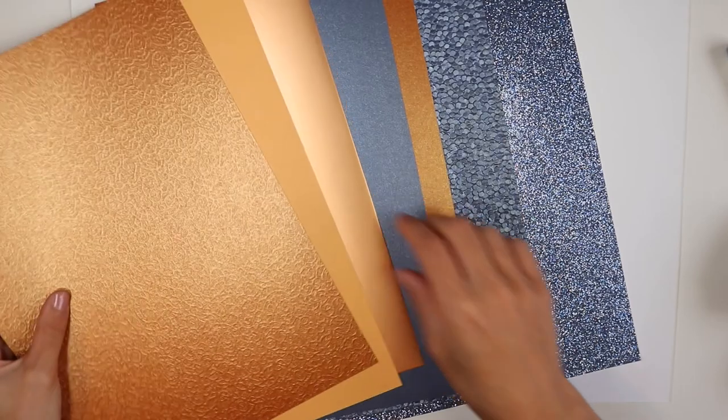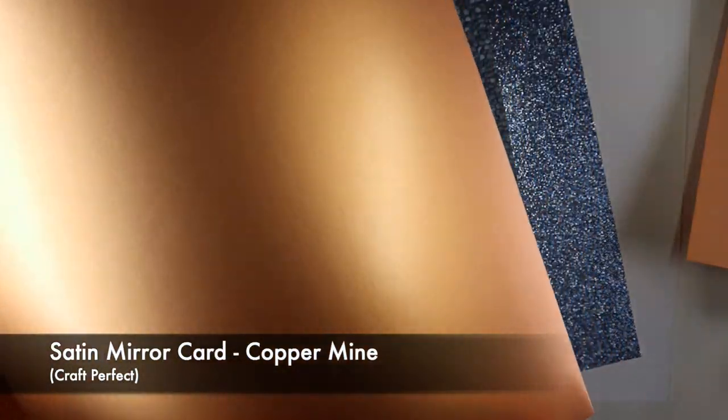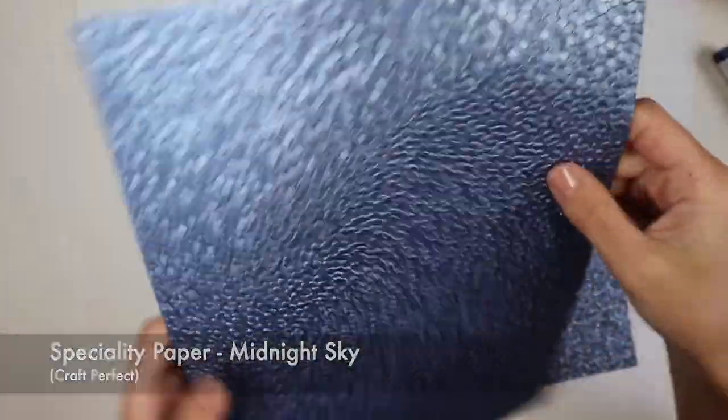As for the paper, we have, as always, a selection of various types of Craft Perfect brand paper. This month the color palette chosen for the kit is blue and copper.